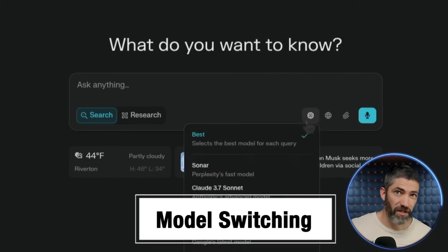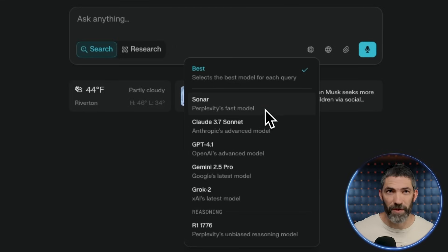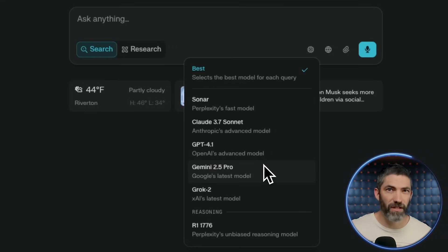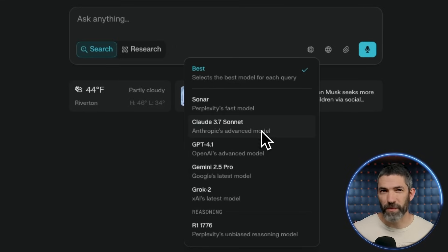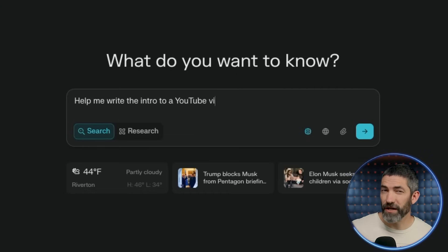Then there's model switching. You're not locked into one model — by default, Perplexity picks the best one for your query, but you can choose any from the list. Maybe you want a second opinion or to compare models. Some are better at different things: if you want something involving creativity or writing, Claude is a good choice.